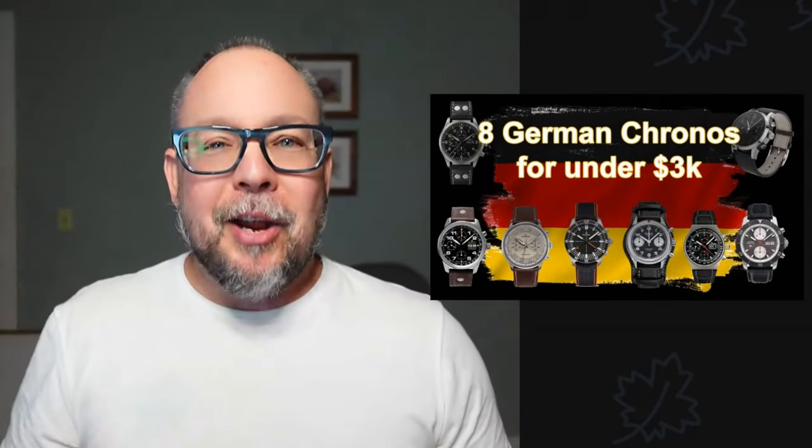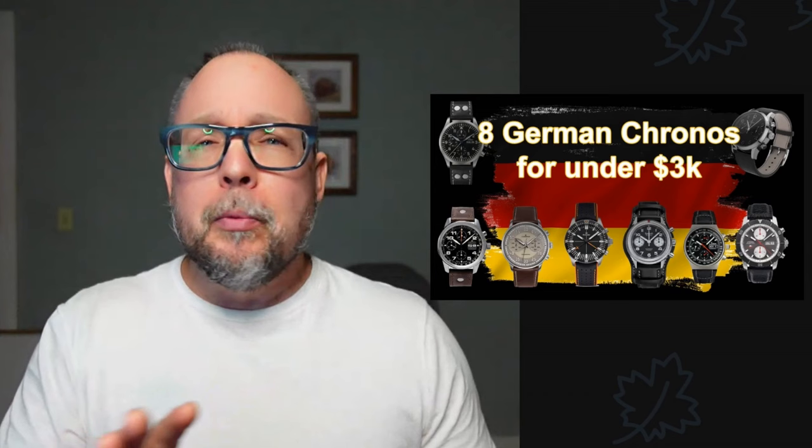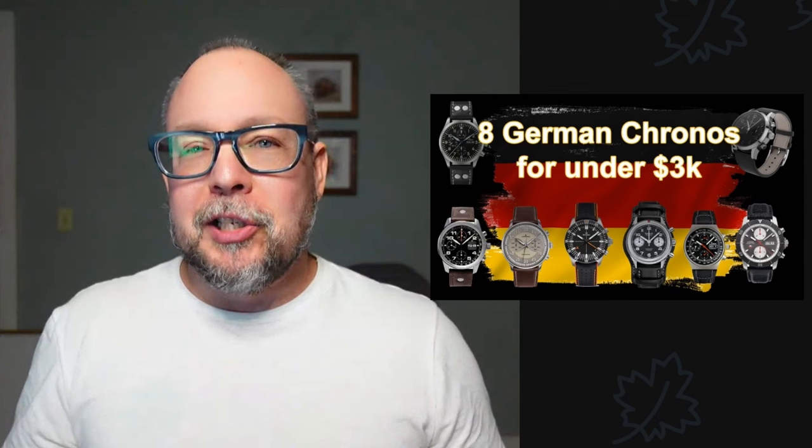Hey there, it's Bobby Legs, and welcome to another episode of Bobby Legs Loves Watches. In this video, we're going to discuss eight chronograph watches made by eight different German brands, all of which are going to be under $3,000. Now, some of these you're definitely going to recognize the brands, and there's maybe a couple there that you won't — but maybe this is a good opportunity to expand our knowledge base on German watchmaking.